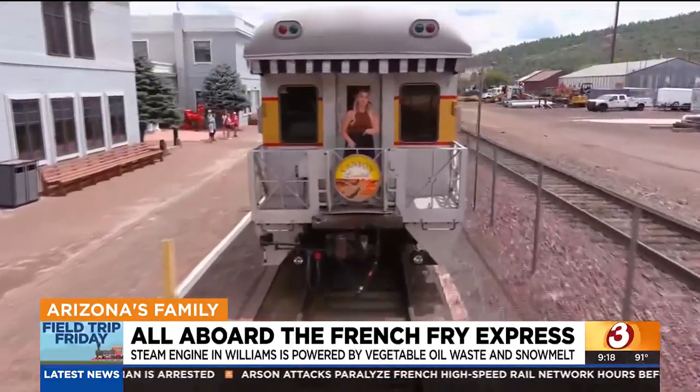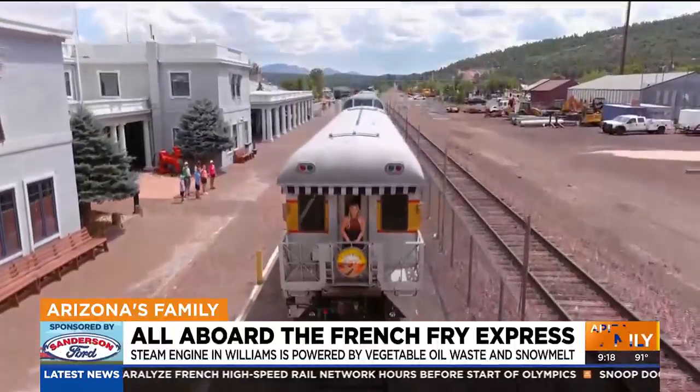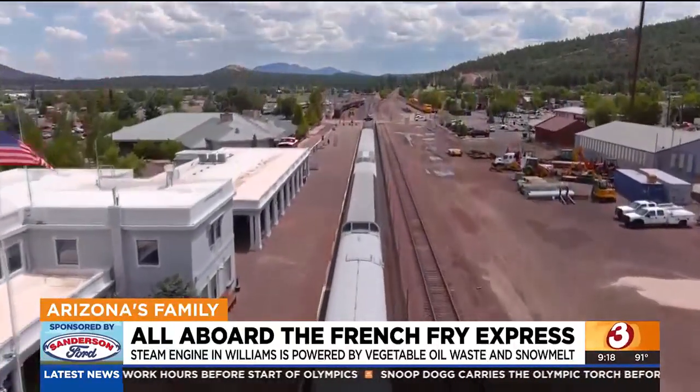You can ride this one-of-a-kind steam engine on the first Saturday of every month or during special events. For more information, go to our website azfamily.com. Reporting from Williams, Mason Carroll for Arizona's Family.